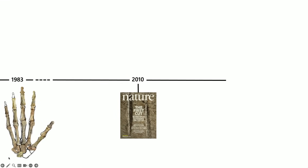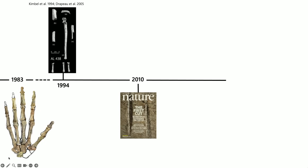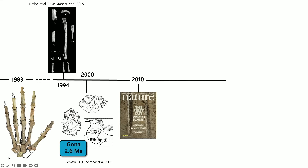In between Mary Marzke's first functional interpretation of the afarensis hand and the cut marks described in 2010, there were many other discoveries giving us more information. There were beautiful metacarpals associated with an almost complete upper limb found in 1994 by Bill Kimbel. And stone tools from Gona — right next to Hadar — were dated to 2.6 million years ago, making them at the time the oldest tools, getting at least a little closer to Lucy's time period.